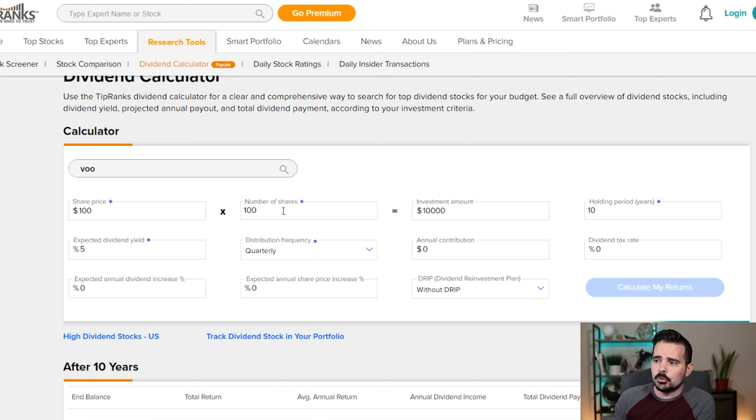Hey, what's going on YouTube? So today I wanted to take a look and see how much we need to have invested into VOO, which is an ETF with Vanguard, to be able to earn over a thousand dollars every single month with this investment.